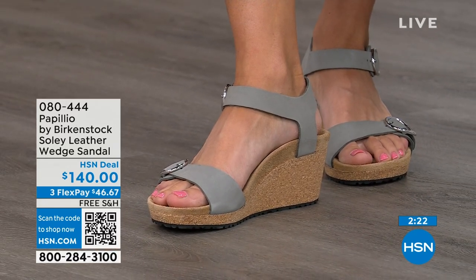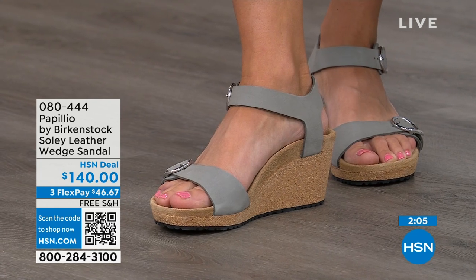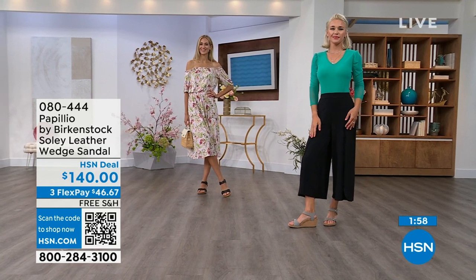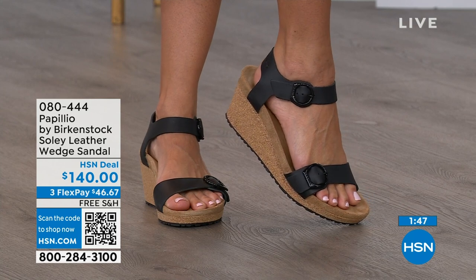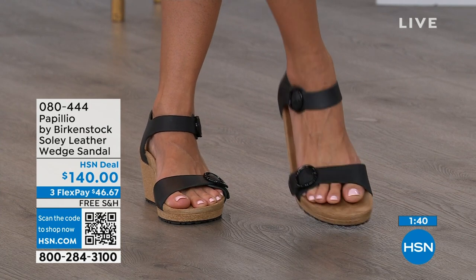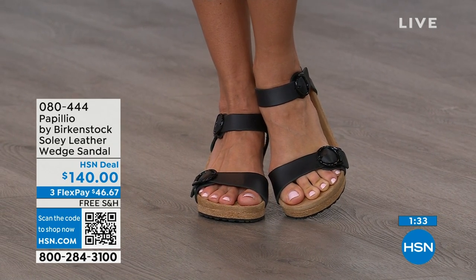You're getting the deep heel cup cradling and stabilizing your heel, contoured footbed supporting your arches, a roomy toe box so your toes move freely, and adjustable buckles for a perfect fit. When I tell you these feel like you're wearing a Birkenstock comfort sandal but in a wedge — you can stand for 12 hours on these and still feel amazing. You're not going to feel like you're wearing a really high wedge due to that platform. If you only have flat sandals and need a wedge for elevation, give us a call, shop on hsn.com, and pick these up.